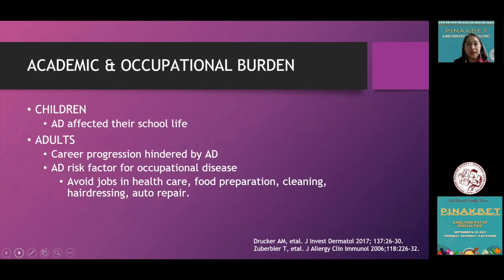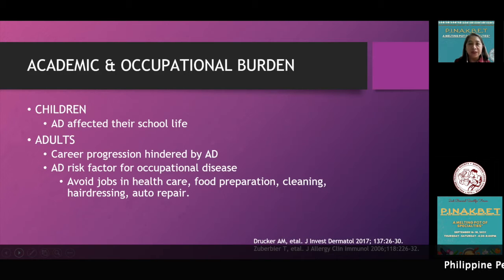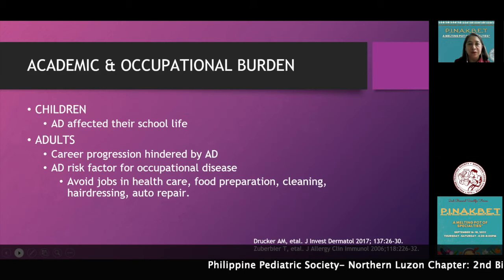Atopic dermatitis also has academic and occupational burden. In children, it affects school life — they are said to experience presenteeism. In adults, it affects career progression; having atopic dermatitis is a risk factor for occupational disease. Patients tend to avoid jobs in healthcare, food preparation, cleaning, hairdressing, and auto repair for obvious reasons.